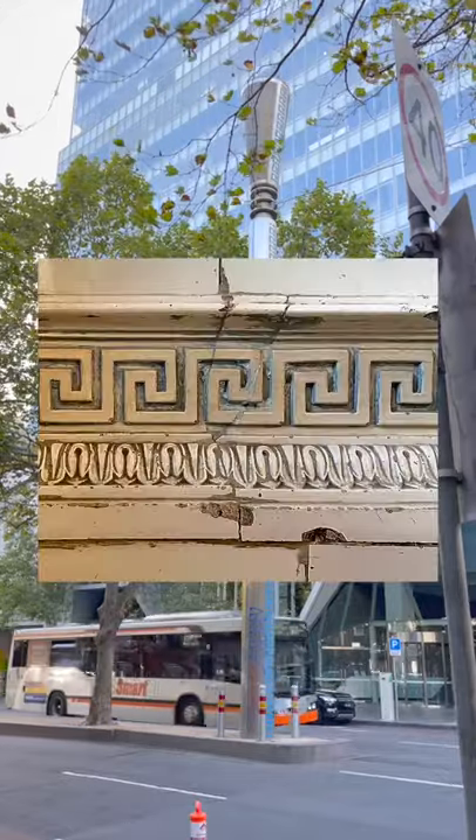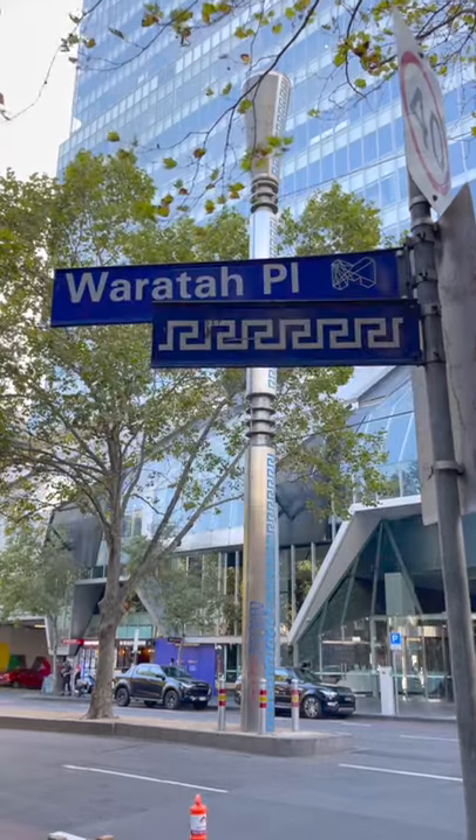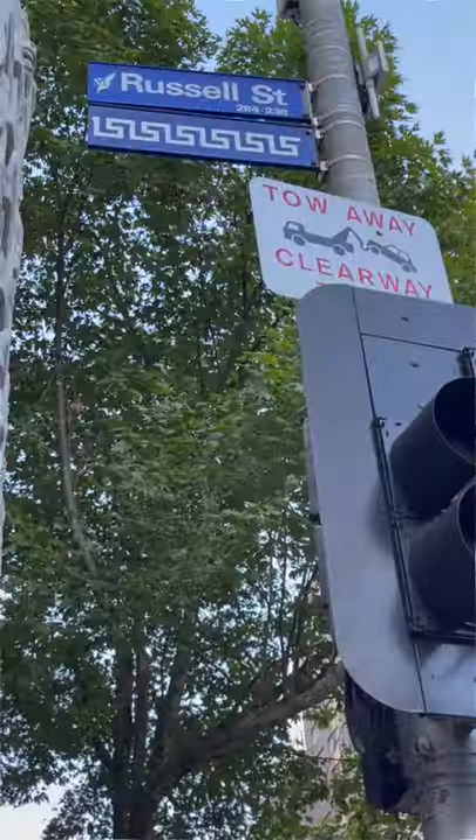This symbol is a meander, also known as a Greek key or fret, and it was a common feature of ancient Greek art dating back thousands of years. And it's still a commonly used symbol of Greece to this day.